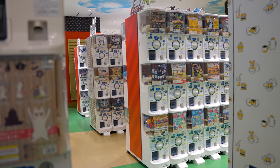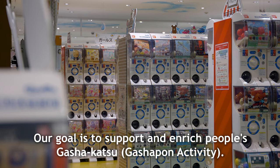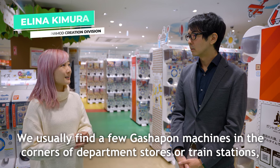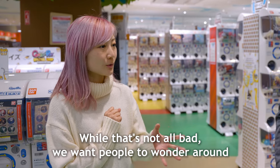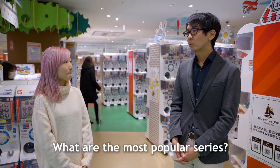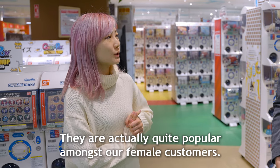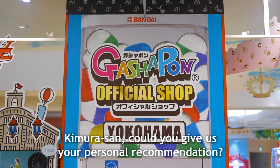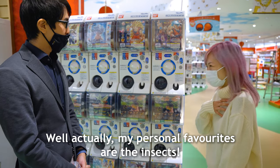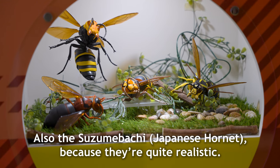After finding our Gashapon capsules, we had a chance to speak with Kimura-san from Bandai Namco to find out a little bit more about this store. The concept is to gather Gashapon all in one place, since they used to be scattered in corners of department stores and train stations, making it hard to find what you want. Popular items include insects, which are surprisingly popular with women too. Kimura-san's personal recommendation is also insects — particularly the hornet, which is very realistic.